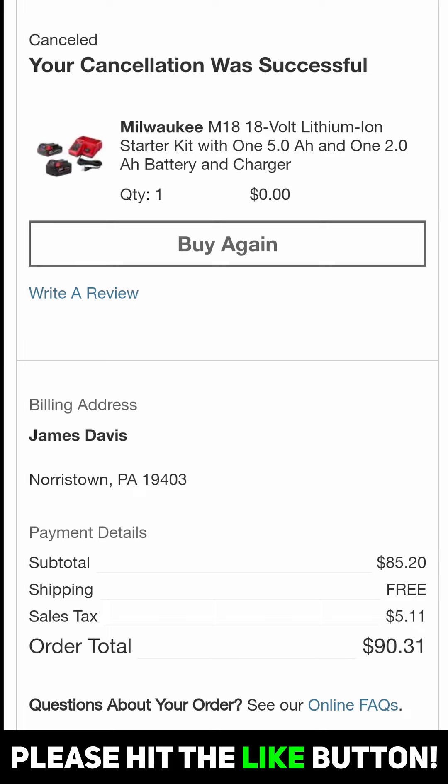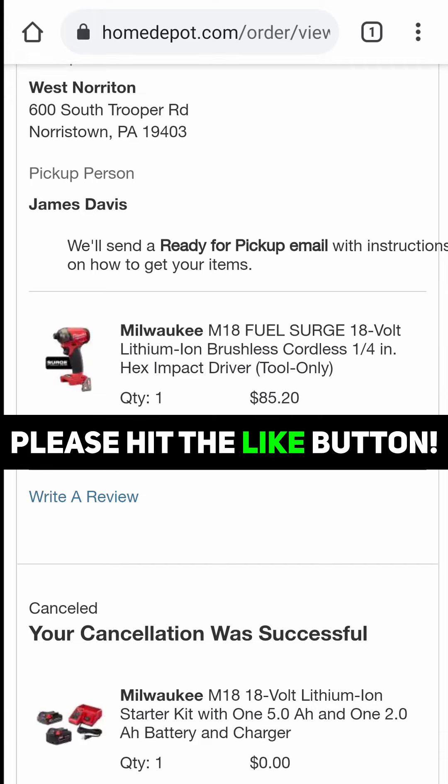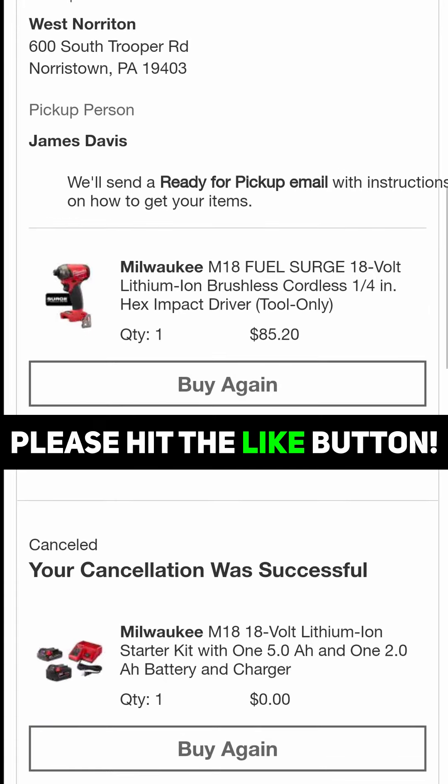And you can see that my total is $90.31. Again, some have reported that they can only cancel the in-store pickup items. For me, I can only cancel the ship to home items. So we'll see what your results are, but I hope that helps.